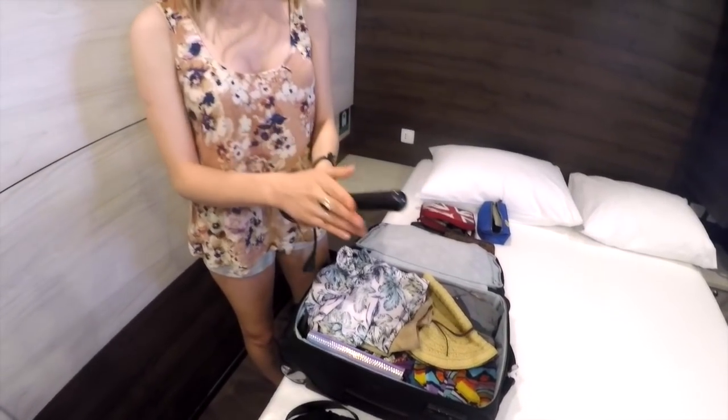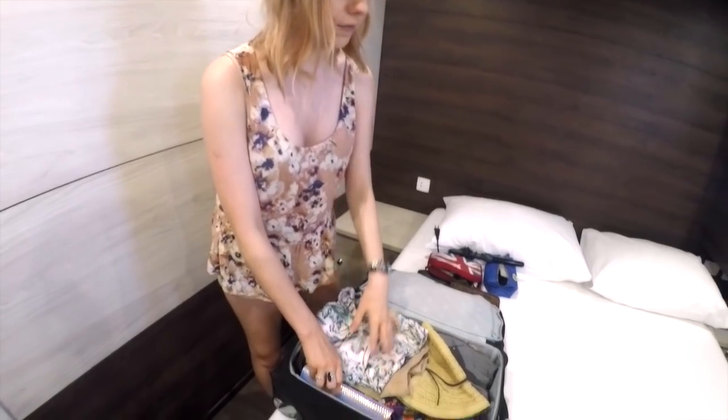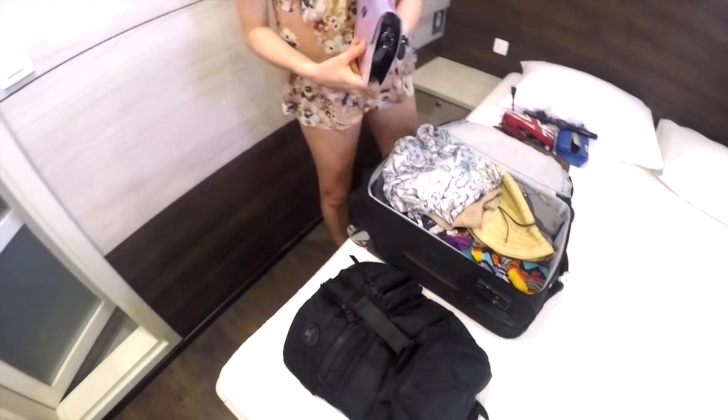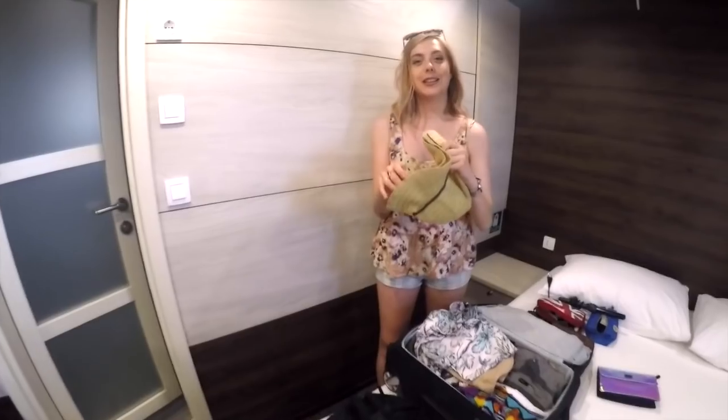The makeup bag has all my makeup in it. There's a curling wand that is actually Anna's but it's currently in my suitcase. Starting off with accessories, I've got one really nice colorful purse that I can pretty much wear with anything — it has a long strap. I also have a backpack, which is too big for nights out.